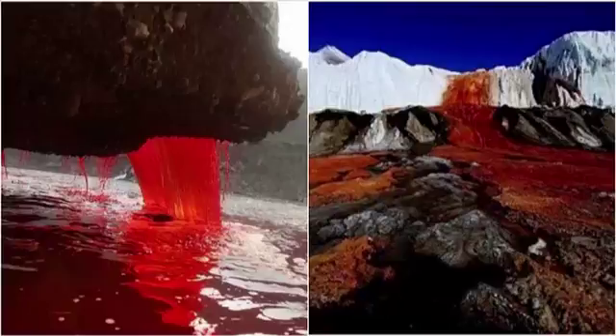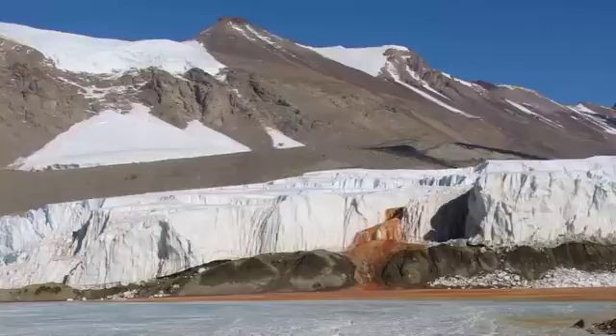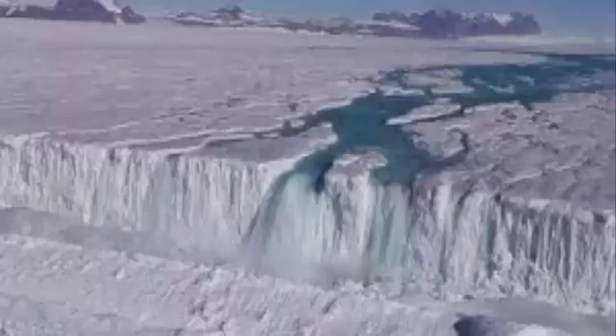Now, thanks to research by the University of Alaska Fairbanks, we know the true origin of the blood falls flowing from the Taylor Glacier. The deep red coloring is due to oxidized iron in brine saltwater — the same process that gives iron a dark red color when it rusts. When the iron-bearing saltwater comes into contact with oxygen, the iron oxidizes and takes on a red coloring.